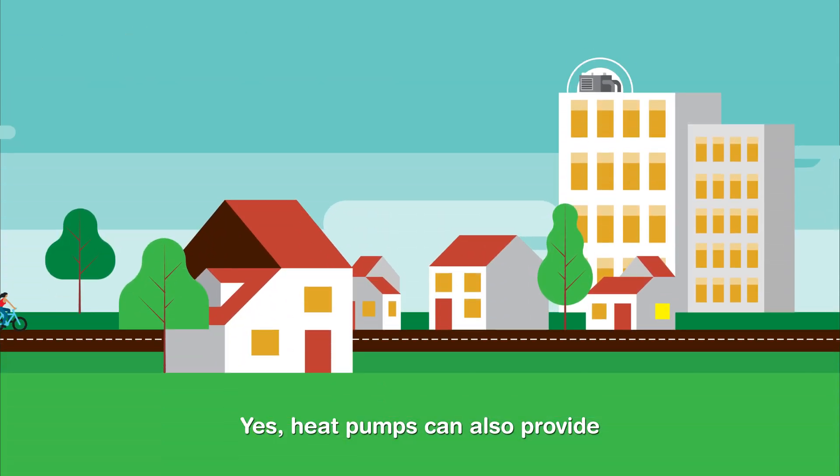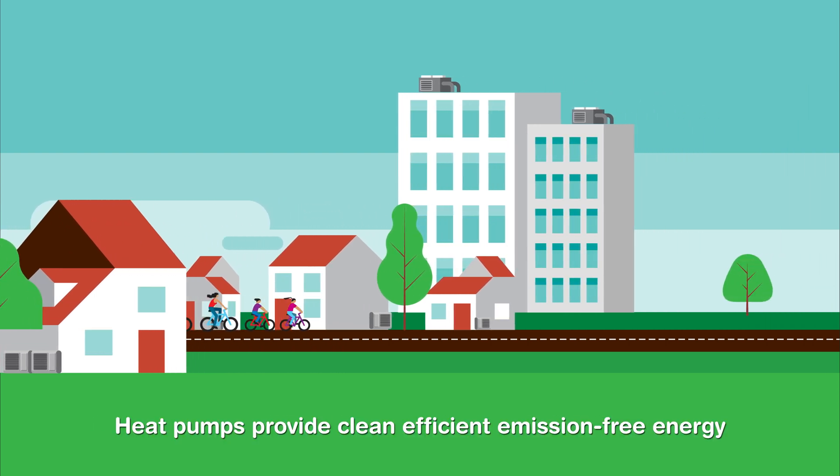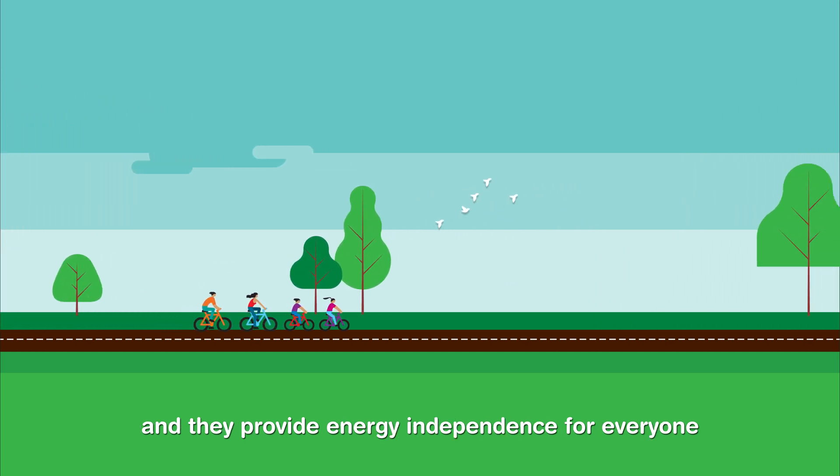Yes, heat pumps can also provide air conditioning for buildings and homes. Heat pumps provide clean, efficient, emission-free energy, and they provide energy independence for everyone.